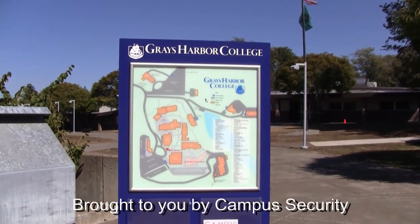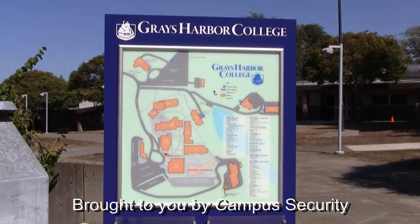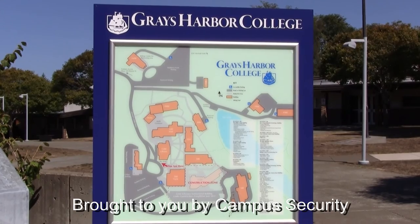We can't prevent every emergency, but we can prepare for them. By practicing our procedures and working together, you can help make Grays Harbor College a safer place to learn and work.